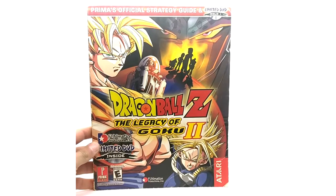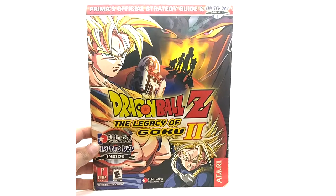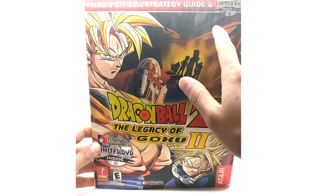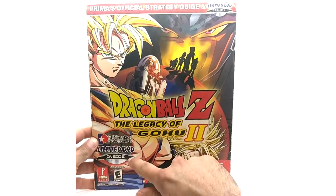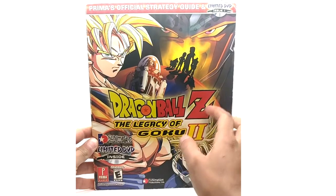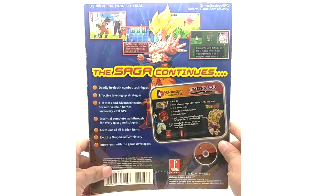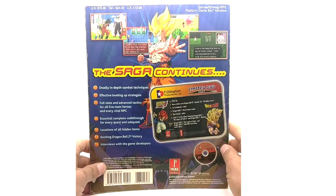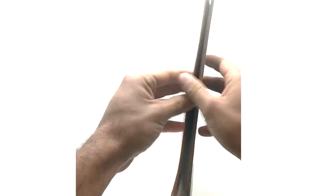Here is the full image of all four. And here is issue 1 of the official strategy guides — Legacy of Goku 2 the game — but up top it's a limited edition DVD, issue 1 down here. I'm not gonna cover all the pages, I'm just gonna mainly cover the back and the front and the DVD inside.